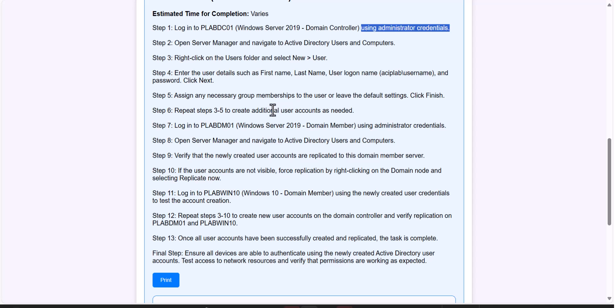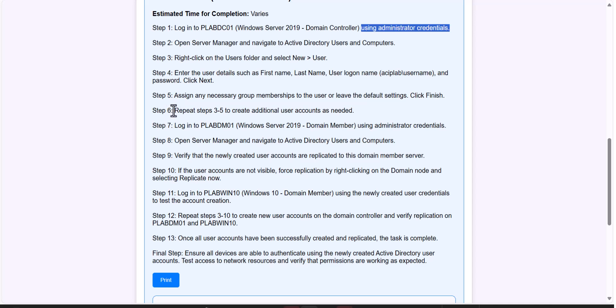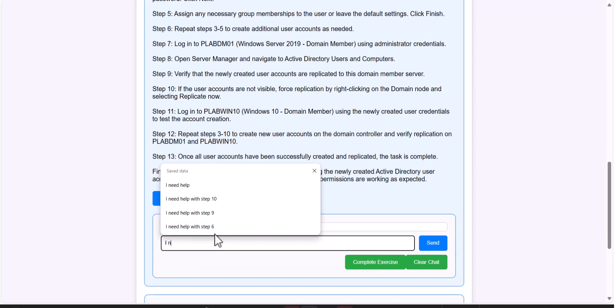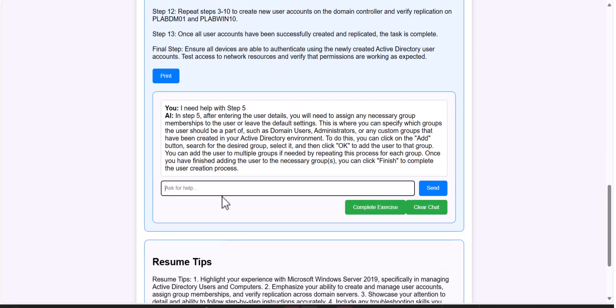It even tells you to assign necessary group memberships — exactly what we do in our courses in 10 to 15 minutes — and now in a few seconds you have the whole exercise available to you. But that's not all. The AI can help you further. Let's say you're at step five and you don't understand it — if you just type 'step five,' it will go back and understand exactly what you mean about that specific exercise and explain it further. You can continue the conversation with AI until you get the point.